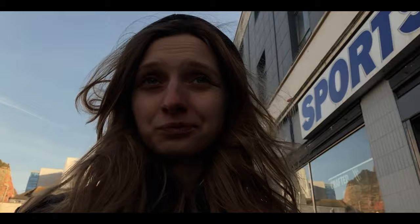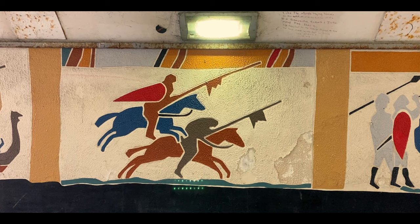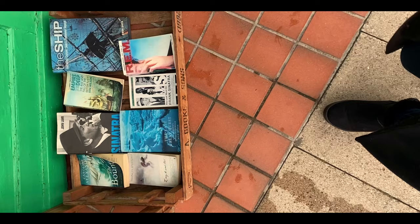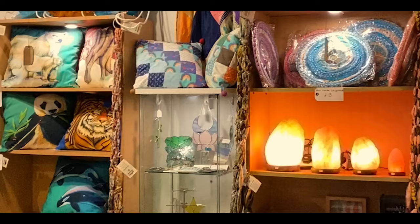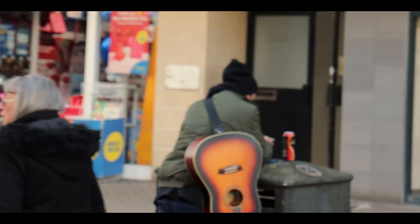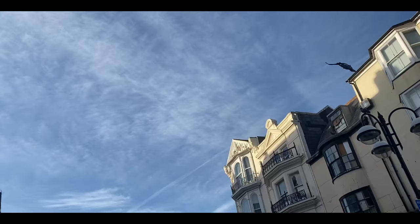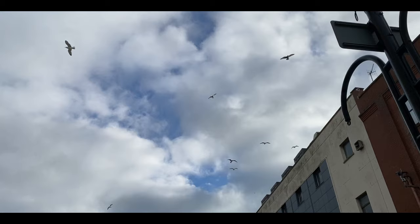In the 19th century, Hastings was a popular seaside resort, thanks to the railway that gave tourists and visitors access to the town. Interestingly, the first mention of Hastings dates back to the late 8th century.